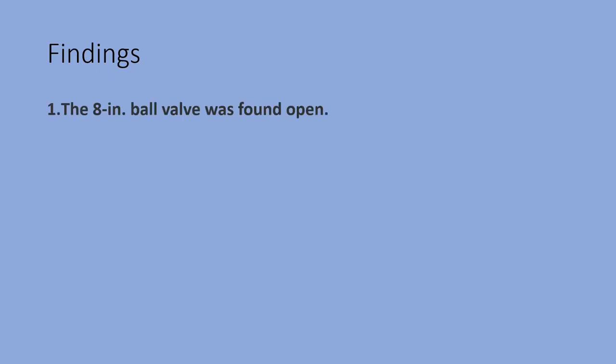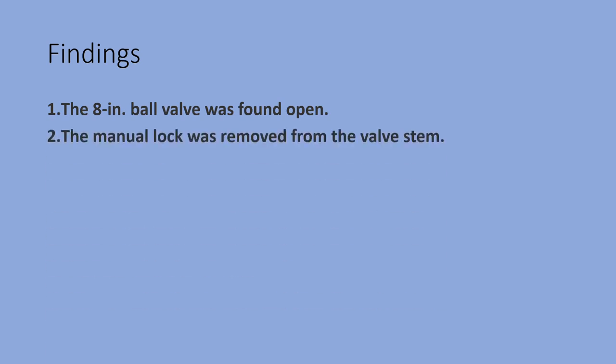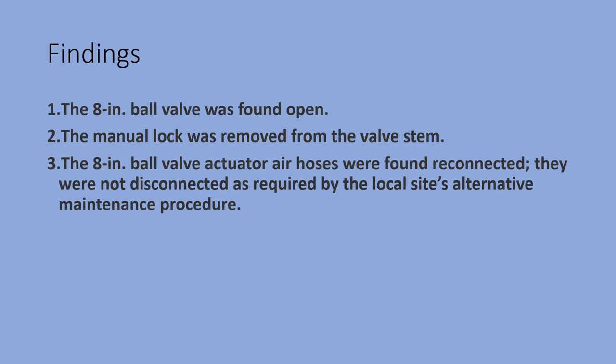The US Department of Labor's Occupational Safety and Health Administration, OSHA, was asked to conduct an investigation. The findings were that the 8-inch ball valve was found open, the manual lock was removed from the valve stem, and the 8-inch ball valve actuator hoses were found reconnected — they were not disconnected as required by the local site's alternative maintenance procedure.